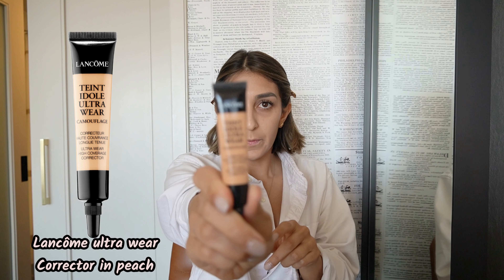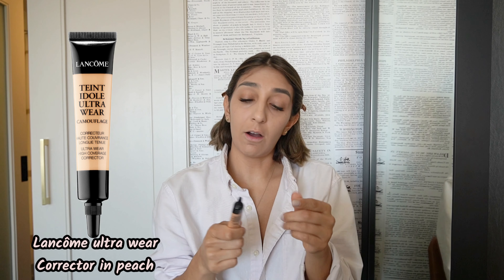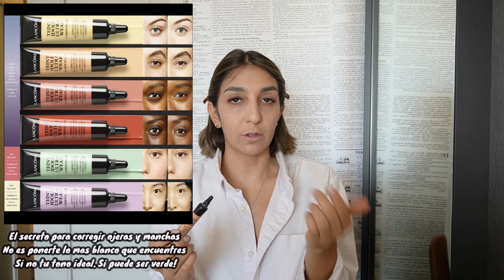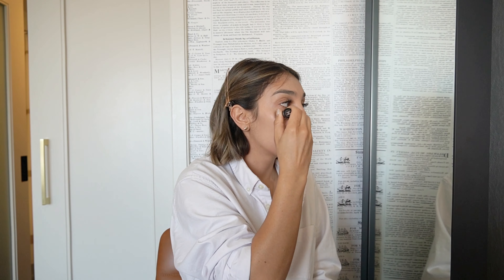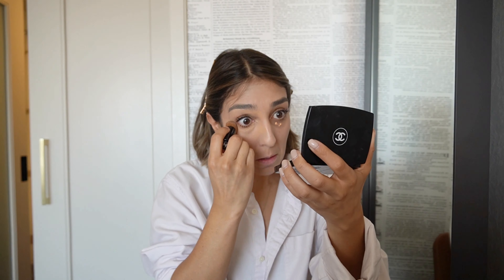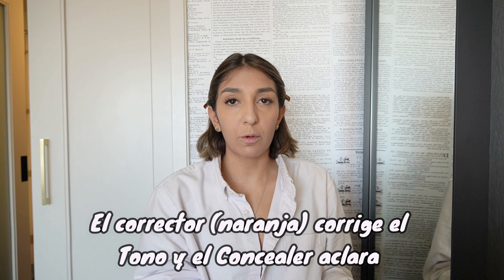For concealer or corrector, I use the Lancôme Ultra Wear in Peach — literally peach. A quick tip: I used to think that to cover dark circles you had to go brighter and whiter, but actually no. The corrector corrects the color, and then a lighter concealer brightens up and conceals. This one is amazing — it's really rich, lasts a long time, and you only need a tiny amount.